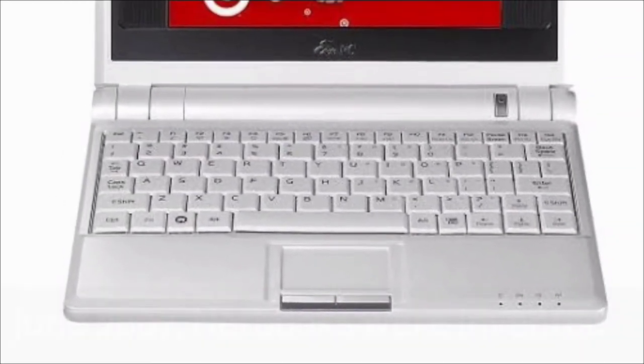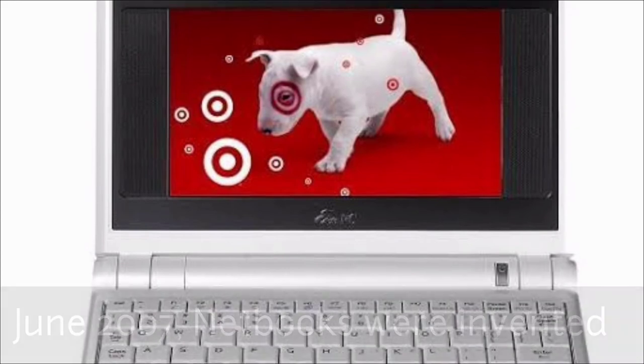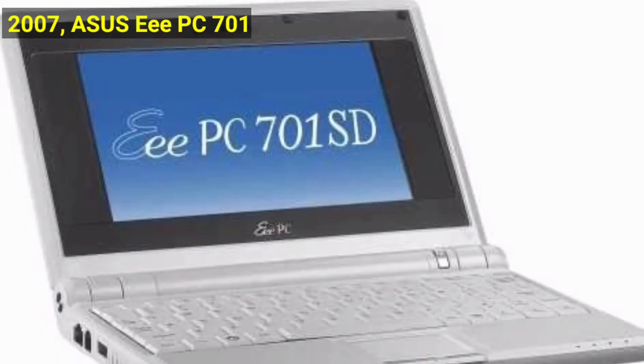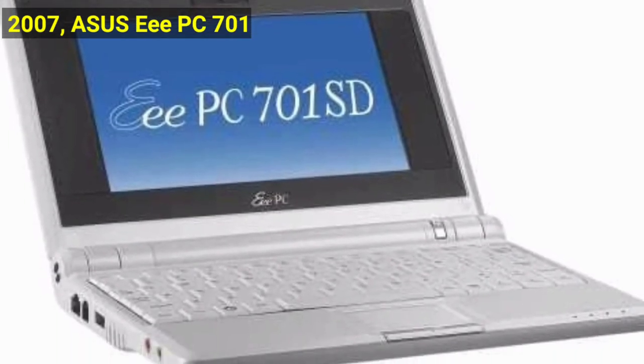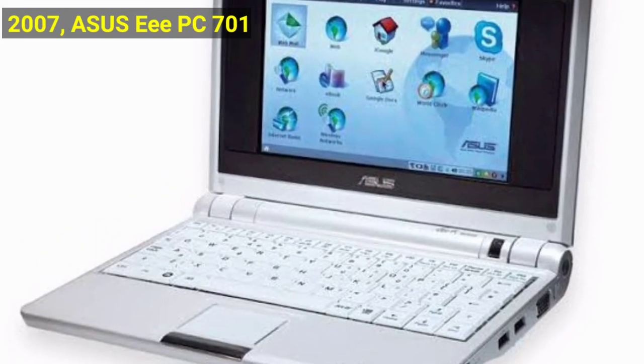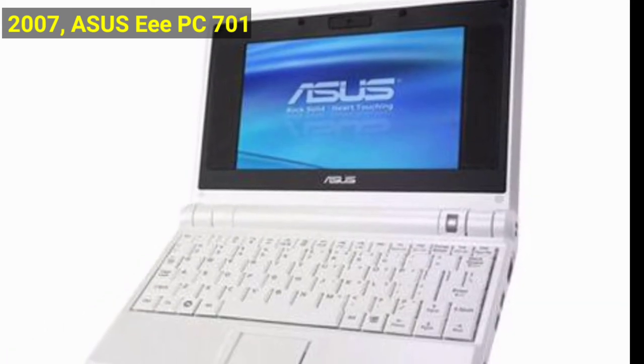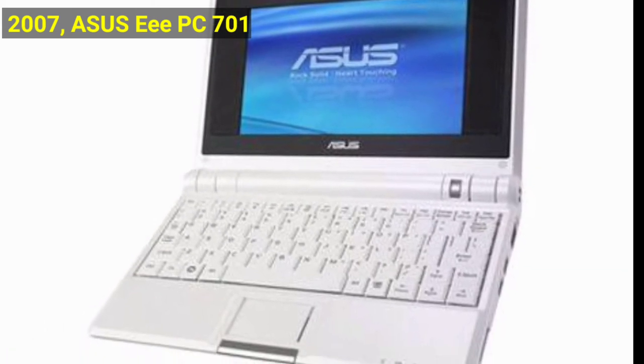In June 2007, netbooks were invented. Asus announced the EEE PC 701 to be released in October — a laptop with a 4GB SDHC disk and a 7-inch screen. Despite previous attempts to launch small lightweight computers such as the Ultra Portable PC, the EEE was the first success story.